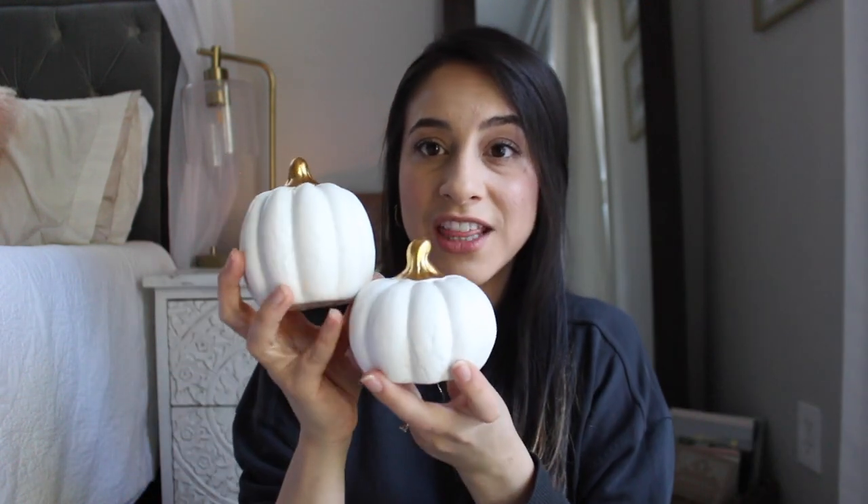I think it is so cute — very simple — and I can't believe it was just a dollar. They also had a ton of these pumpkins which I think were great. I wish I would have gotten some more because I think they would have looked really pretty on each place setting.